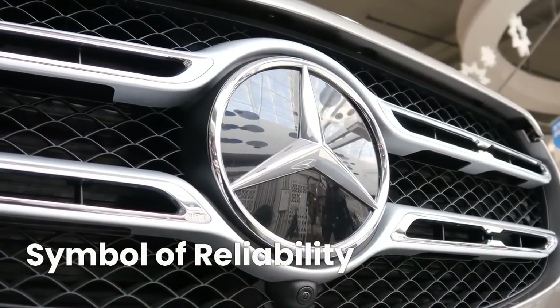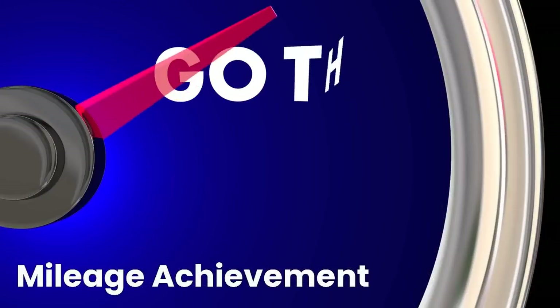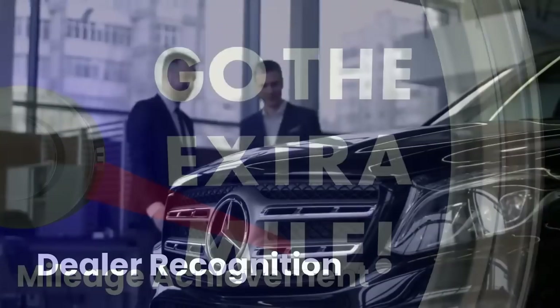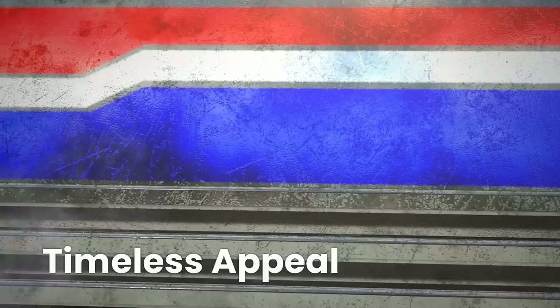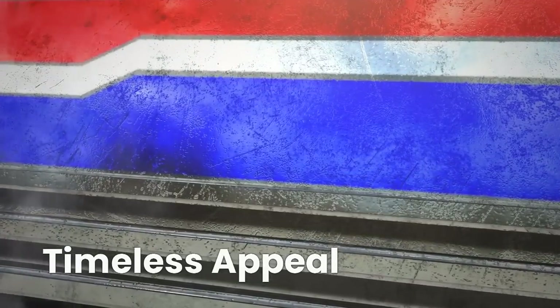The badge isn't just for show — it's a symbol of the reliability and durability that come with owning a Mercedes-Benz. Some badges mark specific mileage achievements, like hitting 100,000 miles or reaching the 200,000-mile mark. Mercedes-Benz dealerships are getting in on the action, proudly recognizing their customers' dedication to the brand. The retro badges add a touch of timeless appeal, turning heads wherever you go and making your car stand out.